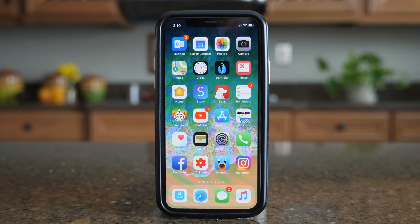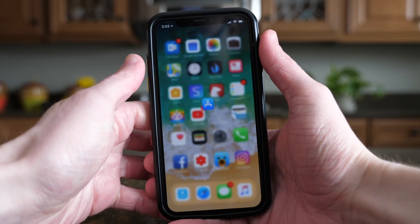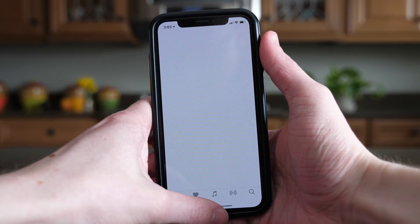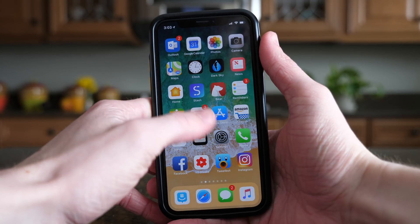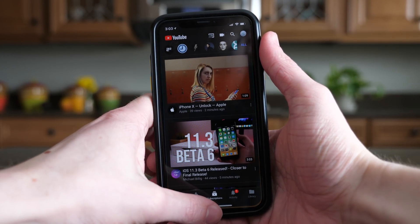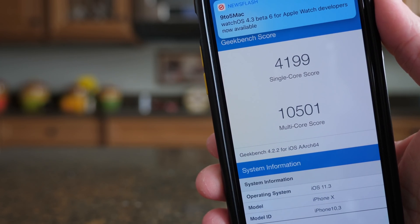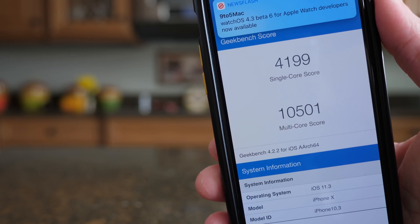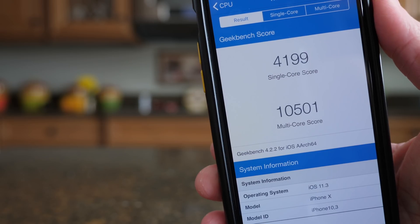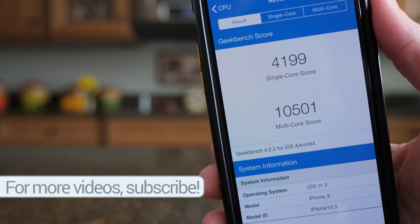Moving back to beta 6 specifically, I have not been able to find any new changes. I was hoping that we would see something new — new ringtones or even new wallpapers. Unfortunately, I did not find any hard new changes in this update, but the performance is the best I have ever gotten on my iPhone X to date. My single core score was 4,199 with a multi-core score coming in at a whopping 10,501. The fastest phone on the market just got faster with iOS 11.3 beta 6 and I've absolutely noticed it.